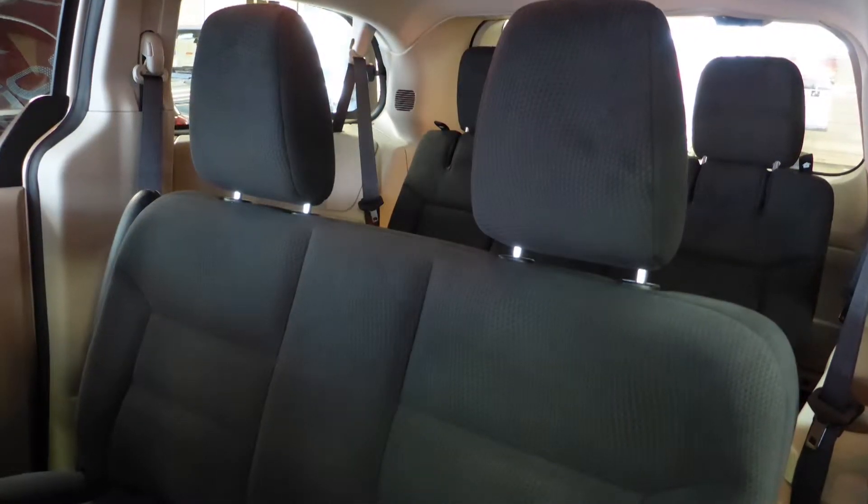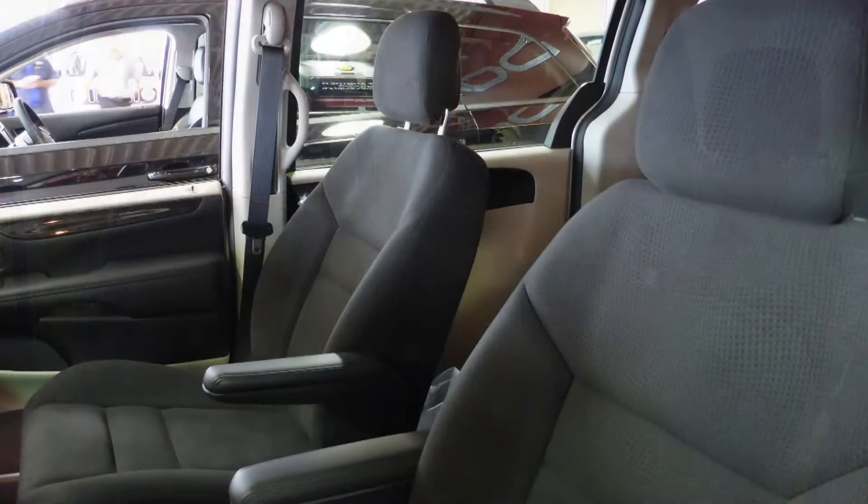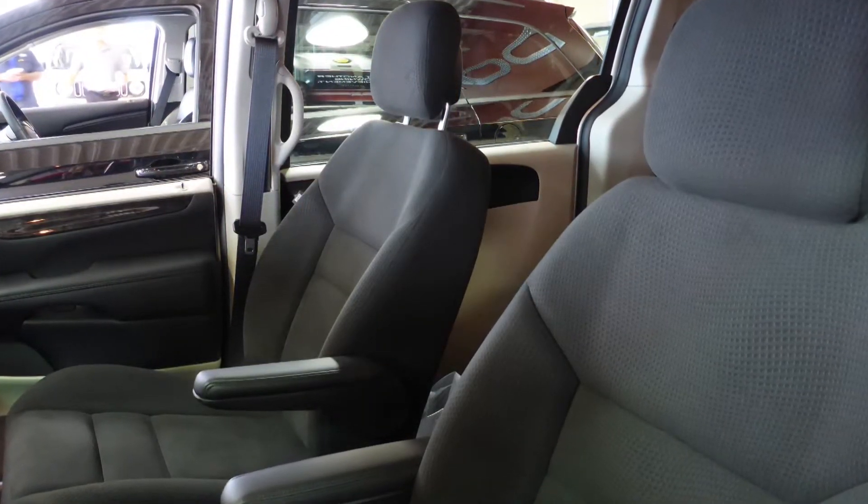Also Randy, the interior features all-cloth seating with premium stitching and rear folding seats. Thanks for watching this video. I hope it helped and I look forward to talking to you soon.